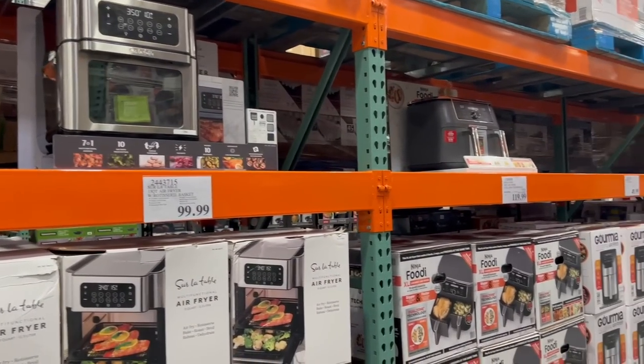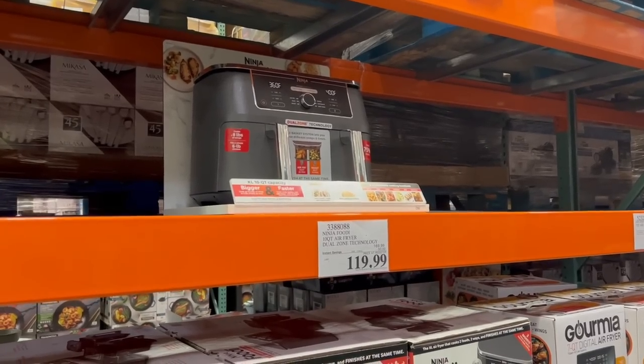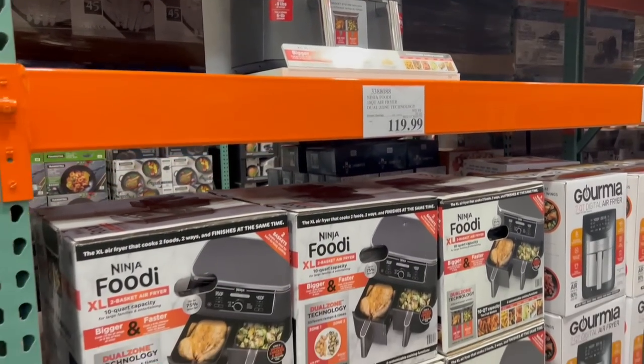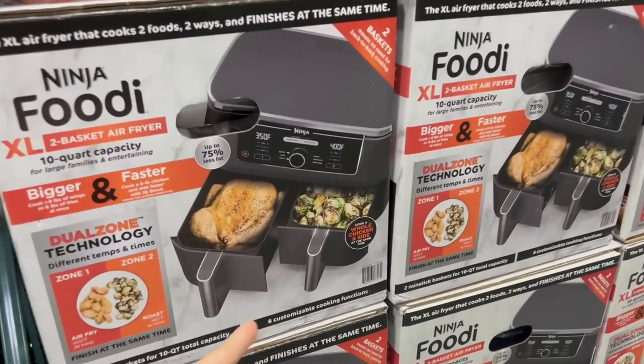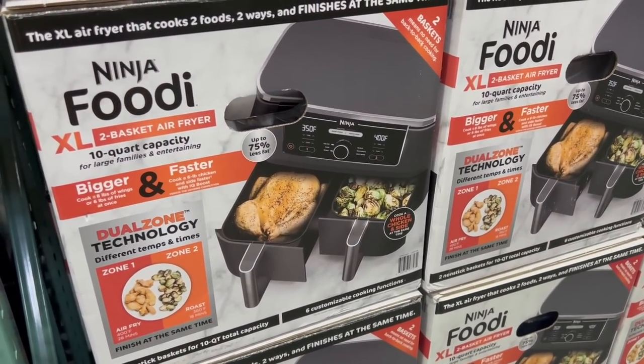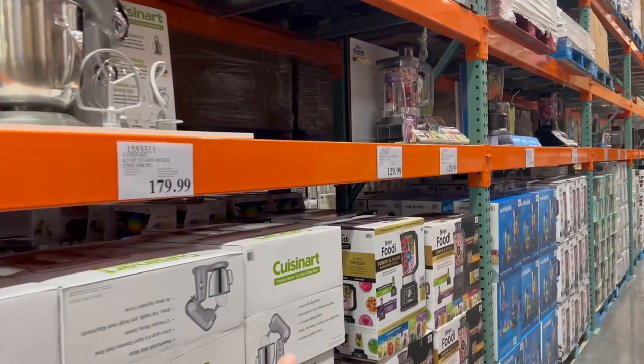In the small appliance section now — a lot of the deals were at the front of the store, but they also have 50 off for $120 this Ninja Foodie XL two-basket air fryer. Look — you can fit a whole chicken in one side!